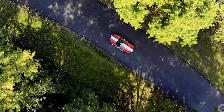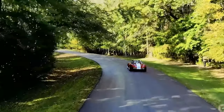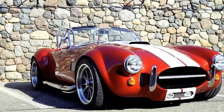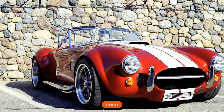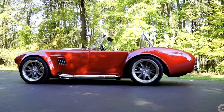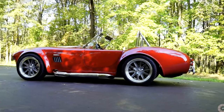Fast forward to Factory 5's replica — a more accessible interpretation — allowing enthusiasts to experience the thrill of the iconic Daytona without the seven-figure price tag. The Type 65 Coupe, with its nods to history and affordability, stands as a testament to the brand's commitment to bringing legendary performance within reach.